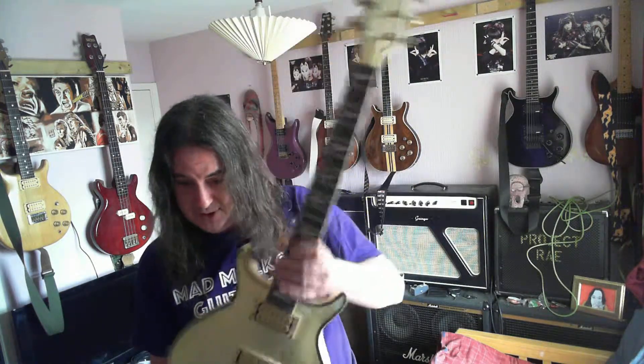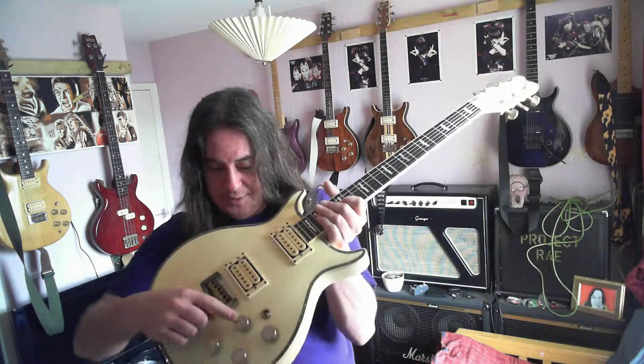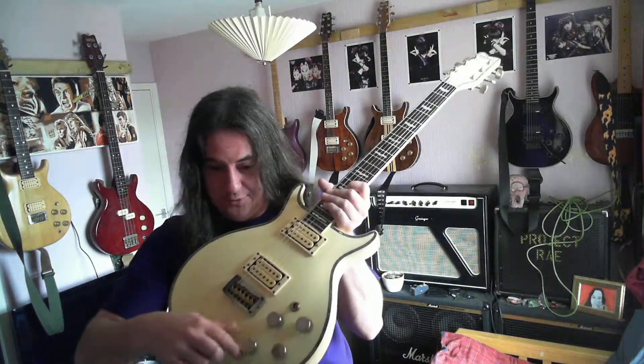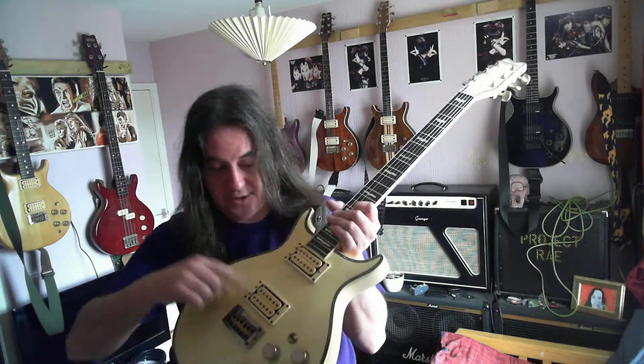Crazy-looking wing inlays on the fretboard — this is really just as blingy as you can get. It's also got metal knobs — not sure if they're brass or silver — and it's got the push-pulls, the same as the Falcon, and the harmonic lock bridge.